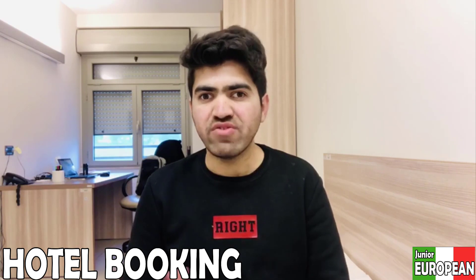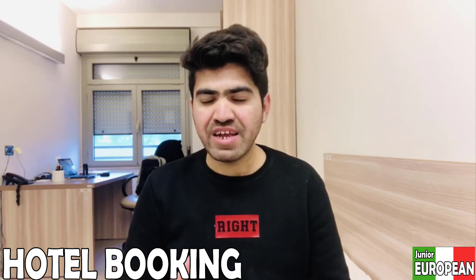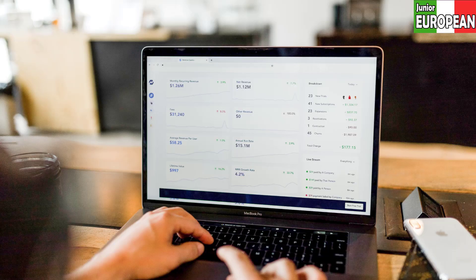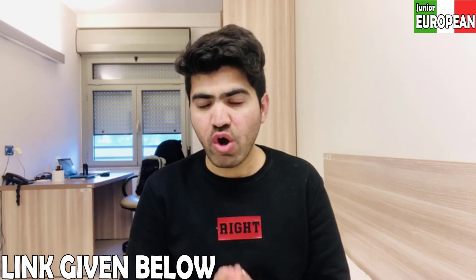The first and most important step is hotel booking. Booking.com is fine — select dates for check-in and check-out. For hotel booking, you must pay from your own bank account and download the payment slips to attach with your application. Also check for the option of a free cancellation policy up to the date without any charge.